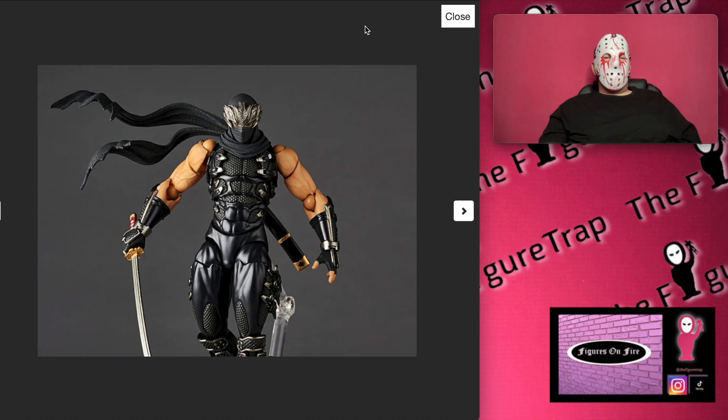Do you guys like this? Do you like Ninja Gaiden? Do you remember the games, did you play them? What do you think about the Revoltech and Amazing Yamaguchi line? Do you like these figures? Have you seen one specifically that you like? Let me know in the comments below, and I will catch you on the next one. The Figure Trap!